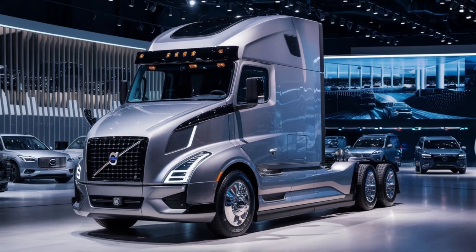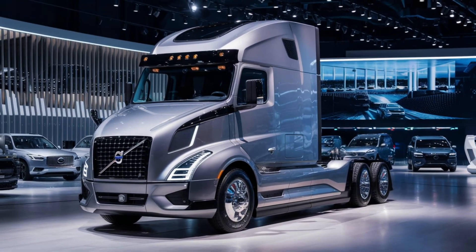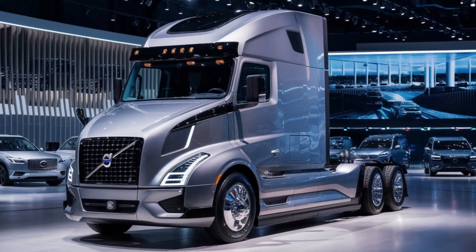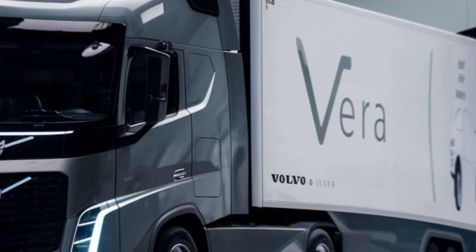Hey everyone and welcome back to the channel. Today we're taking a deep dive into the future of transportation with the Volvo Vira, a fully autonomous truck designed to revolutionize freight movement.